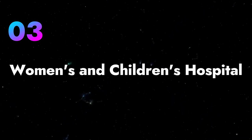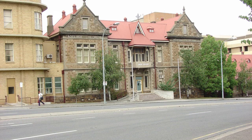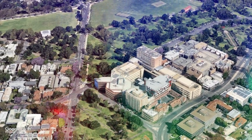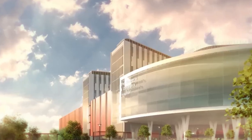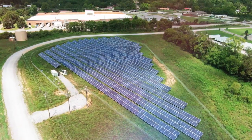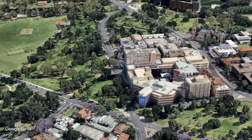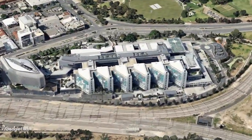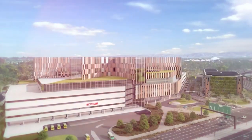In Adelaide, the Women's and Children's Hospital has been in the same spot since 1876, but now they need to build a new modern hospital. The new complex will include a hospital building, a big eight-story parking lot, and a renewable energy plant to power the hospital. They picked a spot right next to Biomed City, where there are lots of universities and research centers, and it's close to the Royal Adelaide Hospital.